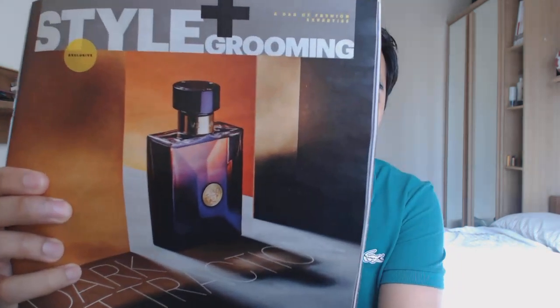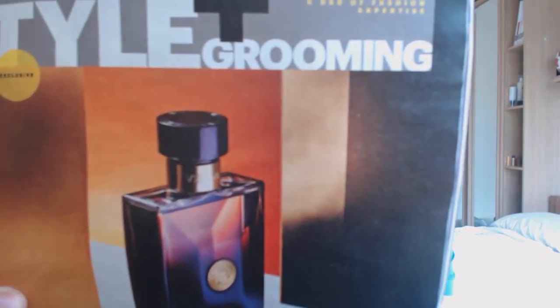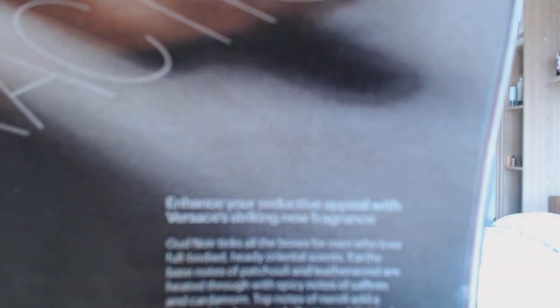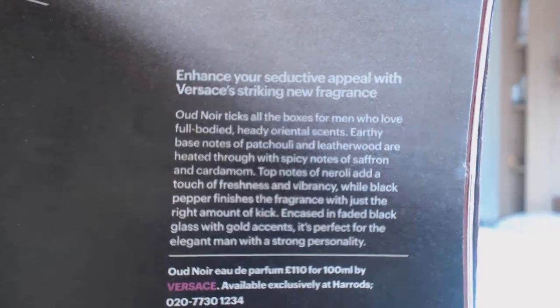I've got three here — all the details are down below in the description box, so check that out if you want more details. So the first one is a very small feature from Bronze, it's called 'Dark Attraction' and it's about Versace's new fragrance, Oud Noir. Let me try to get a close-up of the shot — that's the bottle there.